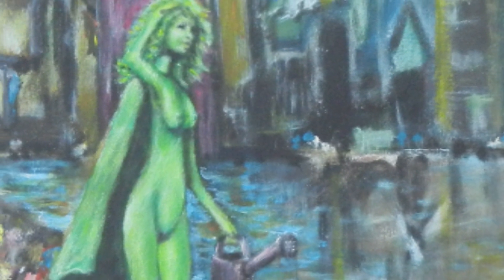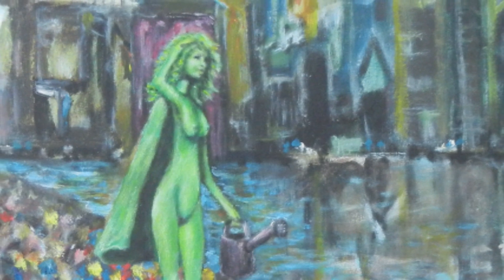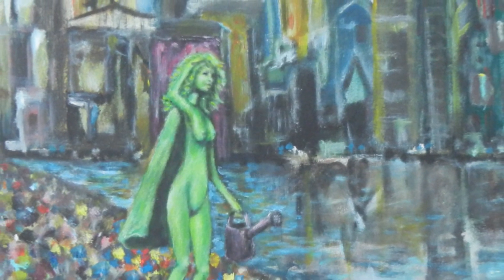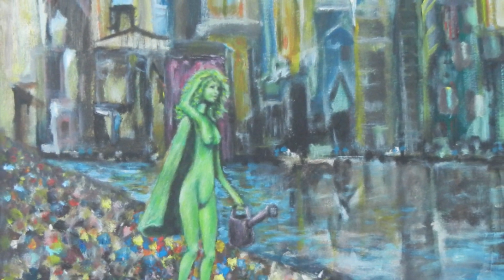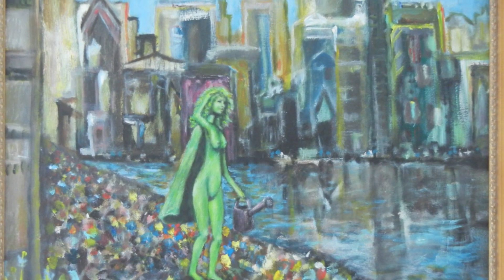Gardener at the Gates of Utopia — that's this one's title. I think this was the fifth one finished, and as I was finishing it I kept thinking to myself, you know something? I am absolutely positive that I have no idea why I'm painting green girls with capes.